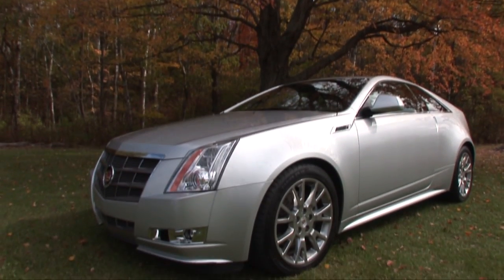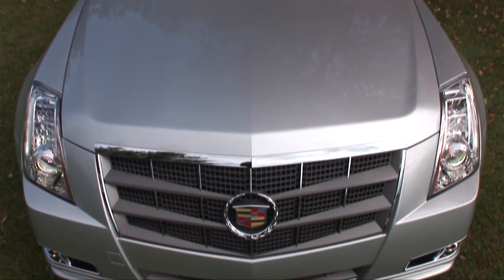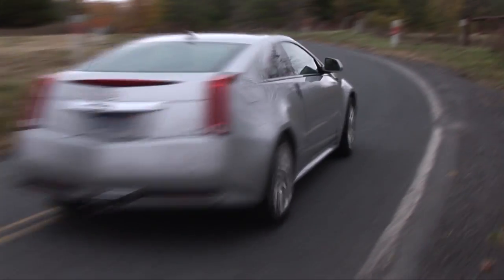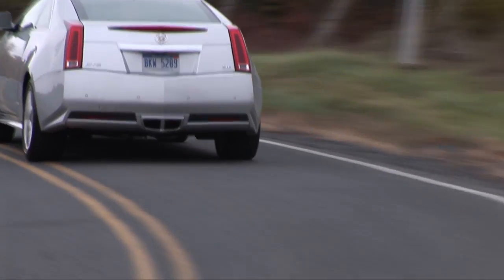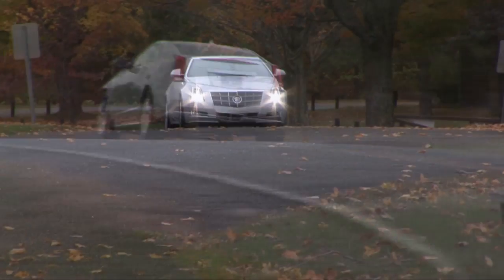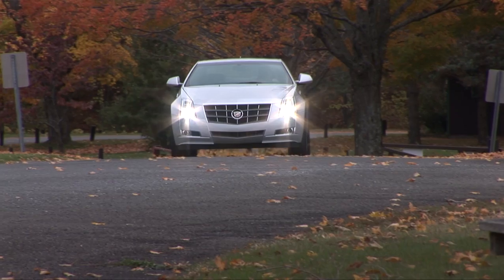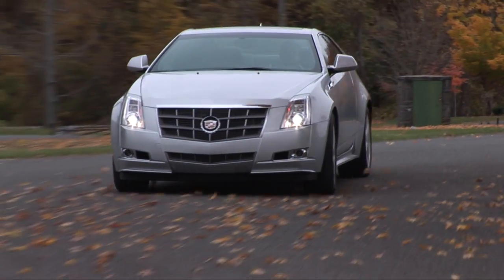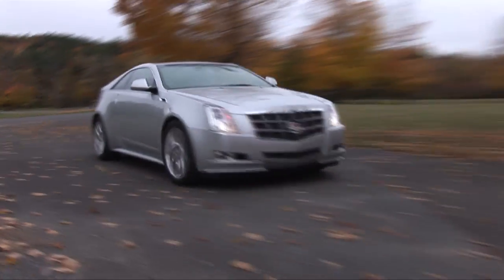To say that the CTS rescued GM's luxury division from simply being an Escalade brand is not an overstatement. For years, Cadillac struggled to produce a compelling sports sedan to compete with the big boys, and then came the CTS, followed by a high-performance V-model, then a wagon, and new for 2011, a Coupe.